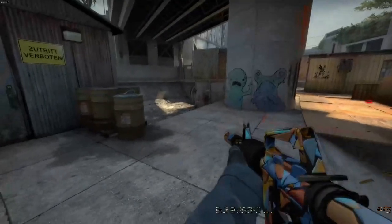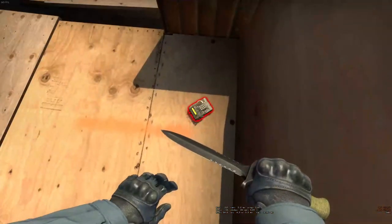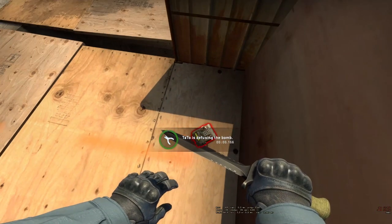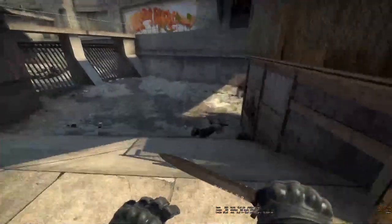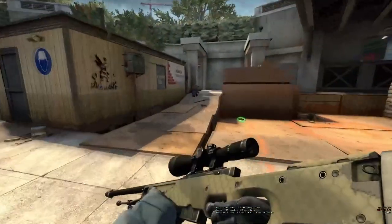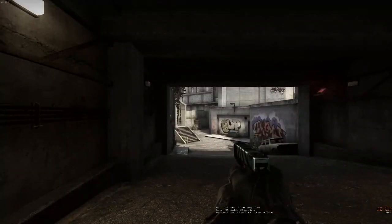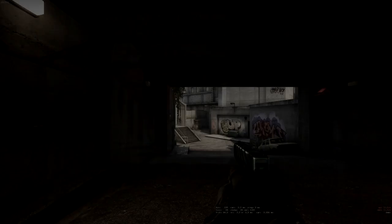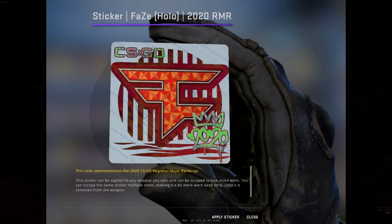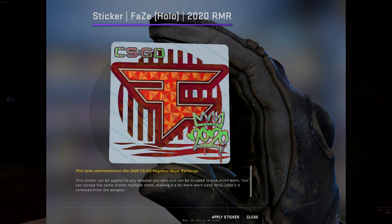I wanted to discuss why I think these could be a good investment. Sticker capsules are always seen as a good investment. One of the things that looks very good for these capsules is the fact that the stickers within are probably some of the best stickers we have ever gotten for teams — in my opinion, the best since Katowice 2014.